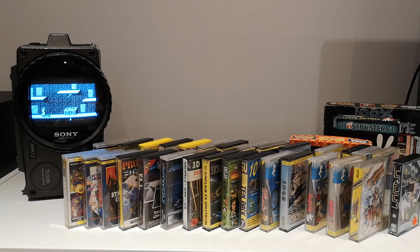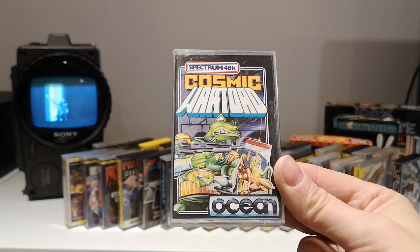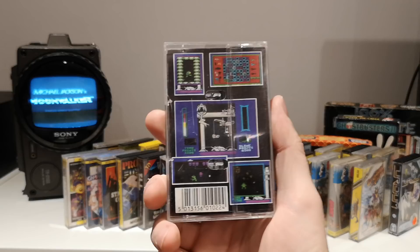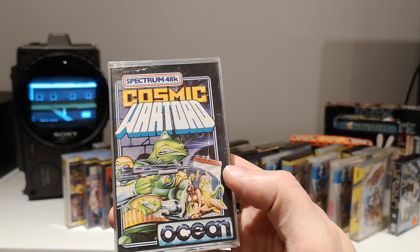Cosmic War Toad — I had this as a kid and always liked this cover. I just found it amusing. The game is one of those where you search for stuff and run around shooting things. I can't remember a lot about it, but when I saw the cover I wanted it back in the collection. I always liked that bit of artwork — that's going at the front.